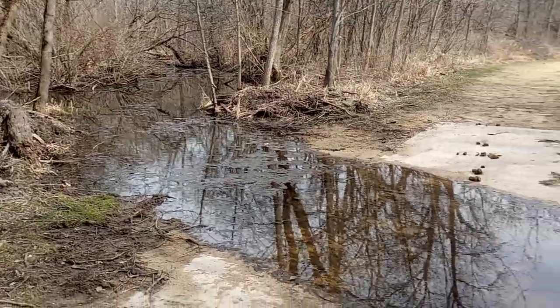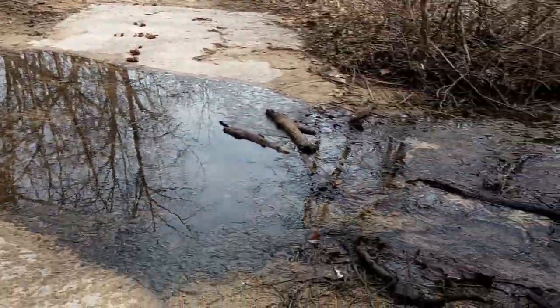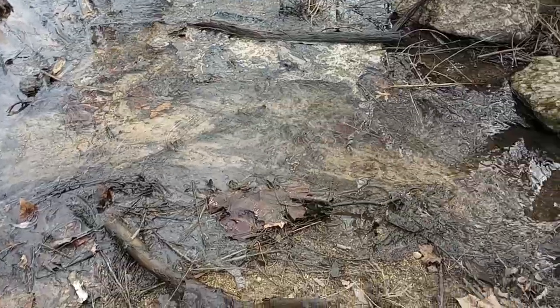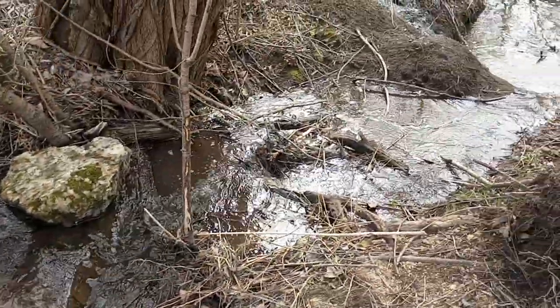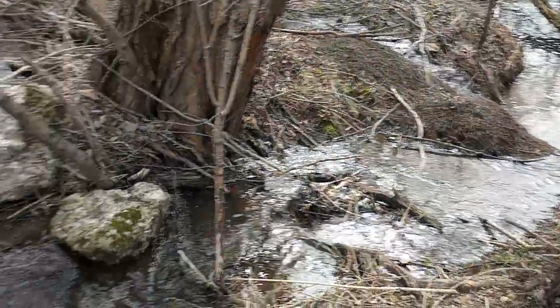Hey guys, it's Tape the Grape. You can see part of this trail over here is flooded. I just tried with my hands and some sticks to clear a path there, as you can see. Now it's flowing all the way down into the little creek. That's pretty neat.